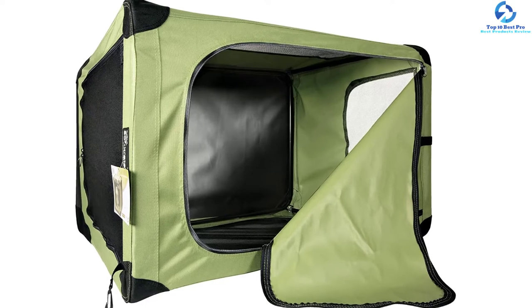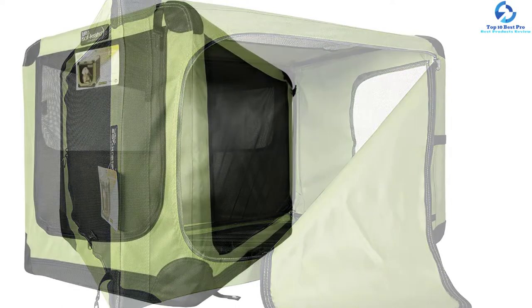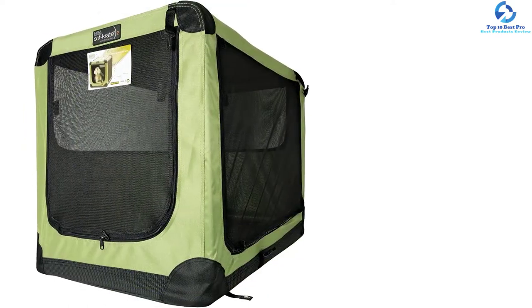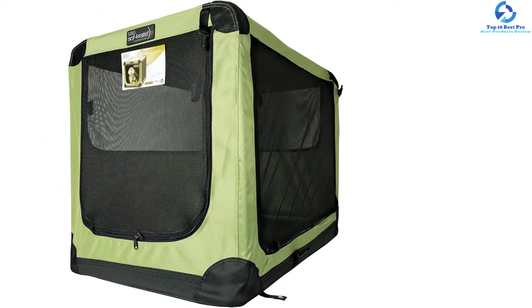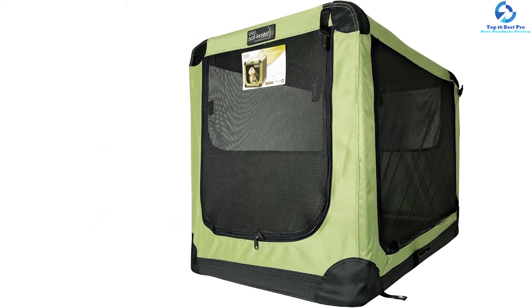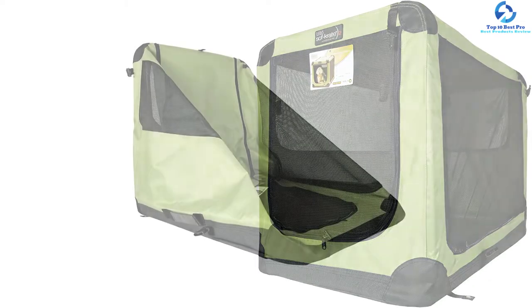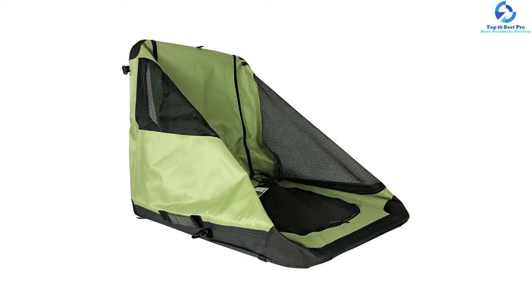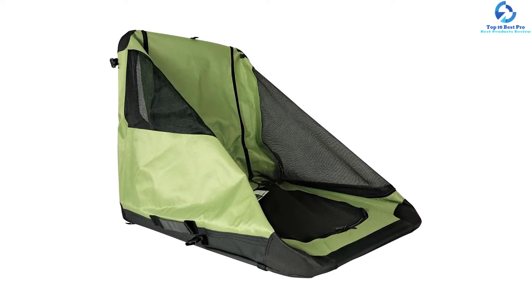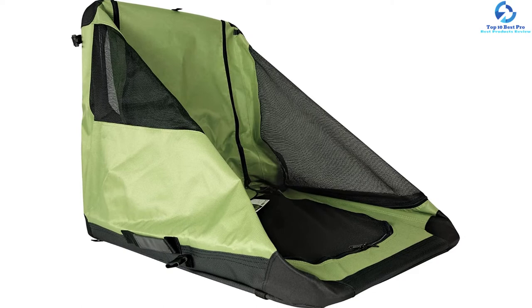To ensure that your pet does not suffer from overheating, this pet carrier features adequate ventilation, mainly facilitated by the tight weave mesh that the carrier comes with. This is a feature that allows adequate airflow, which not only takes care of the ventilation but also ensures that your pet breathes clean air. The best thing about this product is that it is fit for both indoor and outdoor use, and it has specifically been designed for pets that are at most 70 pounds.